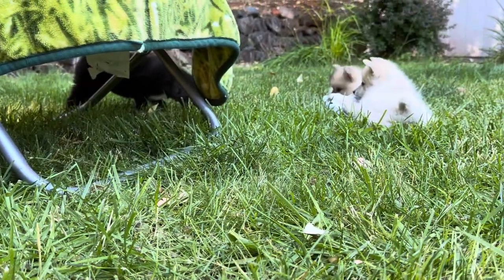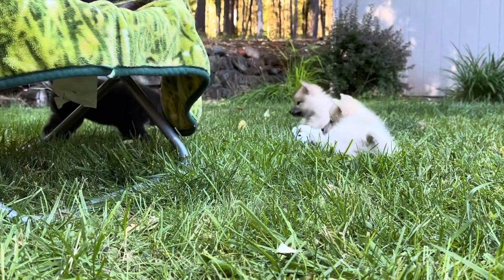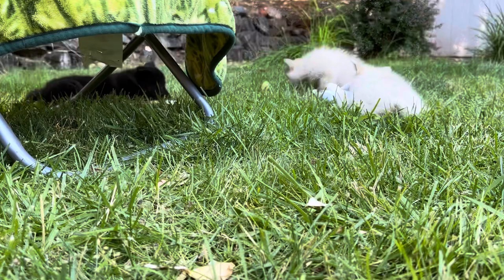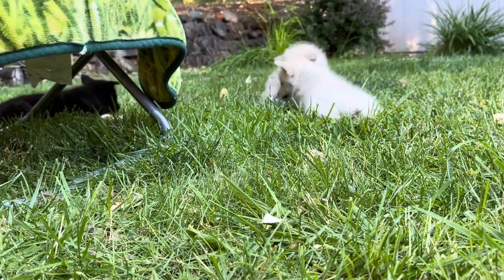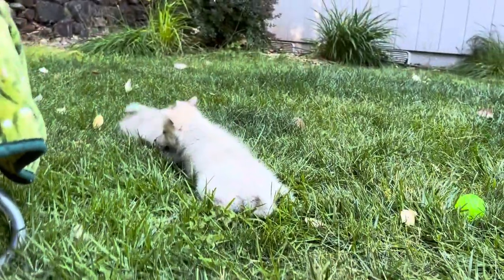She's just playing a sneak attack — she's going to stalk them and then she'll pounce. I'm just going to pretend I'm interested in the grass. Actually, the grass is pretty interesting.